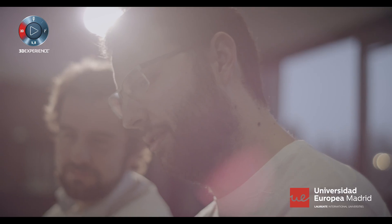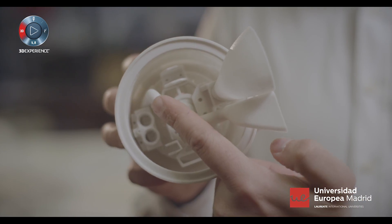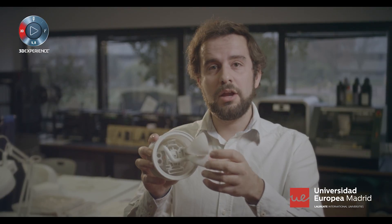Here we have an example of an upright with a complex geometry cooling system that allows us to refrigerate the disc. As you can see here, SOLIDWORKS allows us to create it and optimize it.